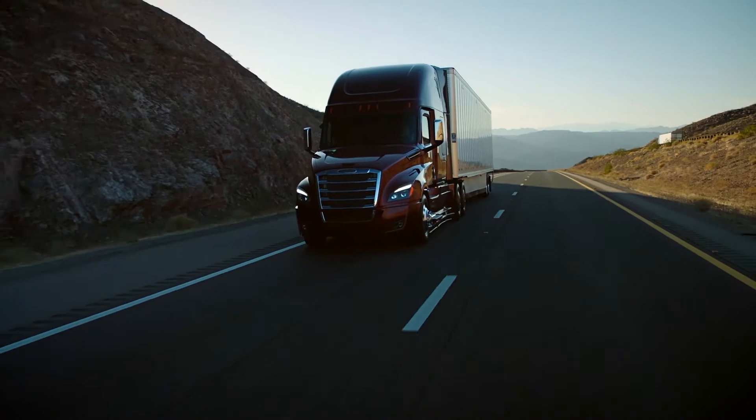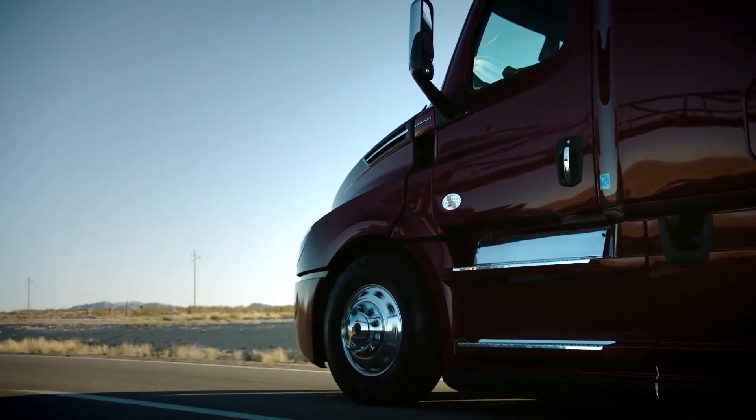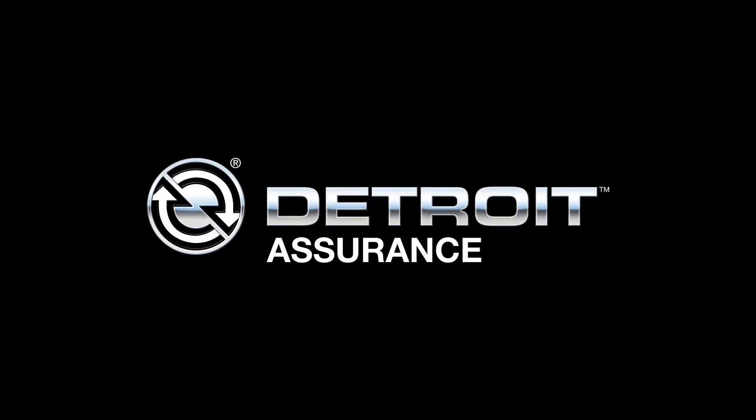So whether you're on your way back to your family, the next landmark, or even the next rest stop, Detroit Assurance will help you get there. Detroit Assurance Radar.